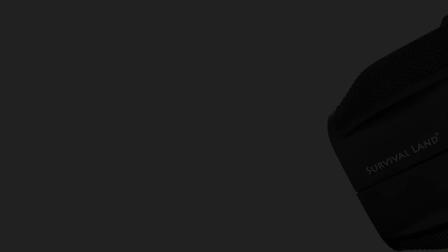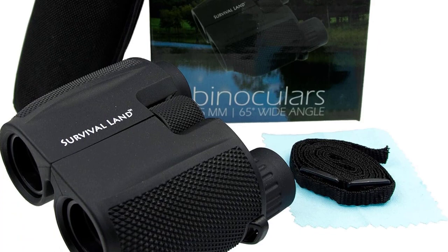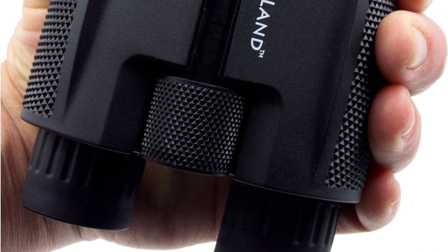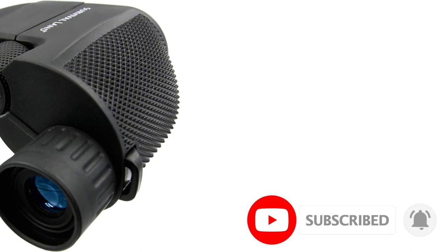Number 8: Survival Land 10x25 Binoculars. Survival Land low-light binoculars are equipped with a BAK-4 pure optical lens system and green film FMC coating, offering HD image quality with improved brightness and sharpness. These binoculars excel in low-light conditions, allowing you to easily identify humans, animals, or objects even in dim surroundings. The foldable eye cups are ideal for glasses wearers, ensuring an optimal field of view. With a waterproof durable rubber armor shell, compact and lightweight design, and simple center dial focusing, these binoculars are a versatile and convenient tool for outdoor enthusiasts of all age groups.